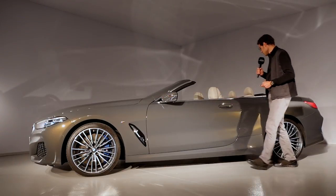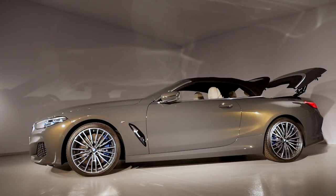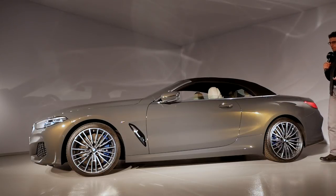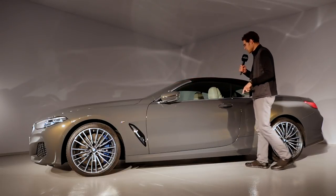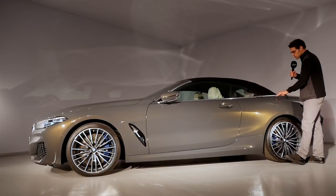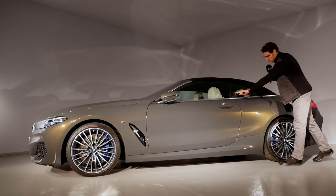We'll close the roof again so you can take another look at the side profile as it opens and closes. You can do that up to a speed of 50 kilometers an hour. Compared to a hard top, with a soft top you always have less weight and more flexibility. You can see that the Coupé-style roofline is essentially kept here, with very flat A-pillars and a smooth transition over to the shoulders toward the rear, and I think it looks as good closed as it does open, with a simple straight design line going all the way through.